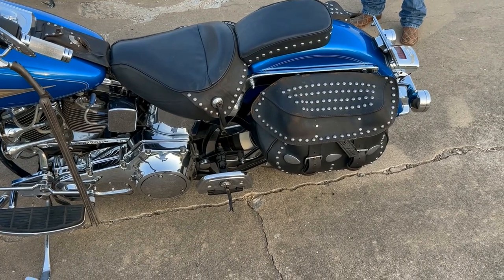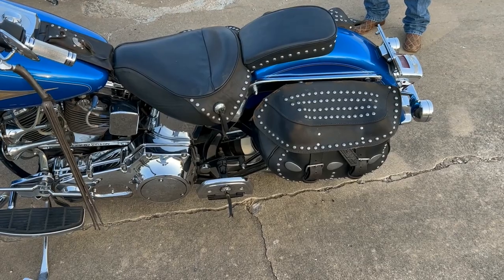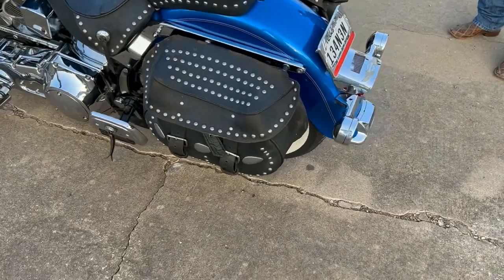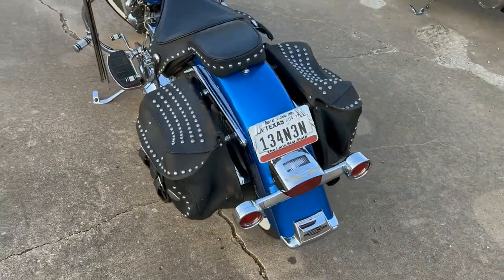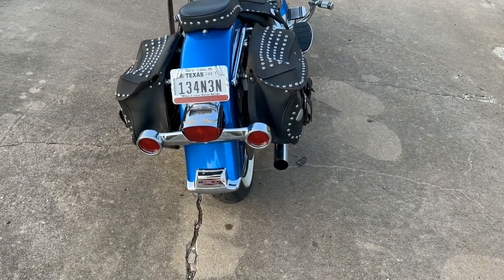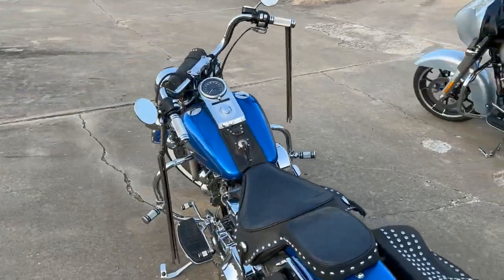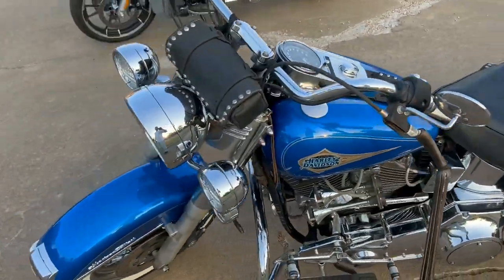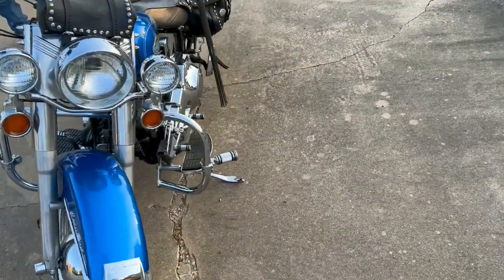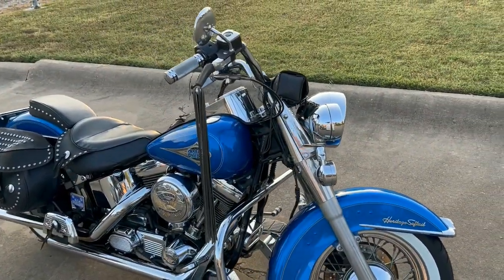The bike is packing 1340 cc's and weighs in dry just under 700 pounds. Shortly after he bought the bike, he installed the Vance & Hines long shots exhaust system. I had to look it up — turns out they make all kinds of exhausts: straight shots, big shots, short shots, long shots, and staggered. I'm still a bit confused because they look like staggered exhausts to me.